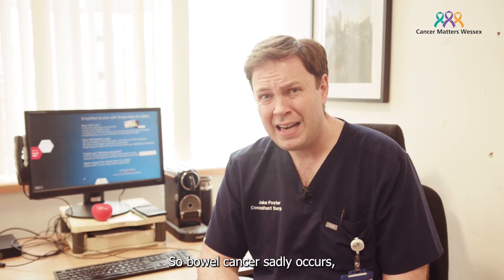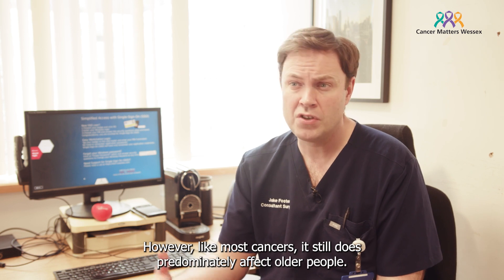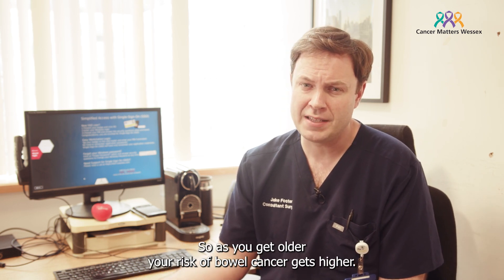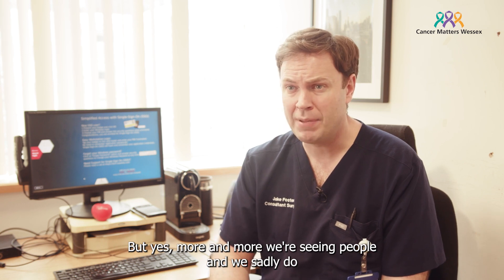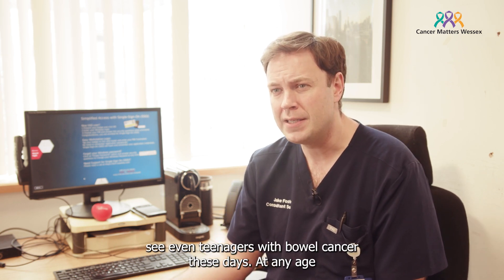Bowel cancer sadly can occur at any age, and we have seen an increase in younger people having bowel cancer. However, like most cancers, it still does predominantly affect older people — so as you get older, your risk of bowel cancer gets higher. But yes, more and more we're seeing people, and we sadly do see even teenagers with bowel cancer these days.